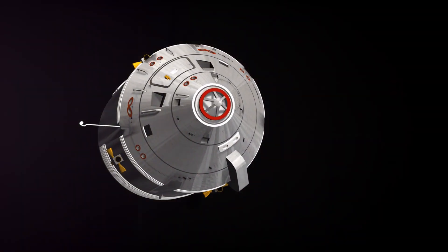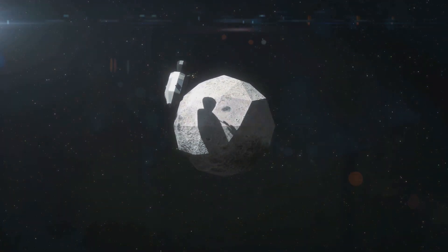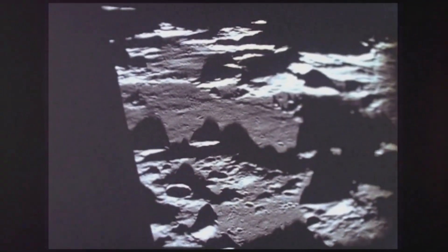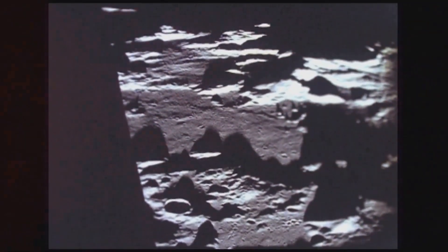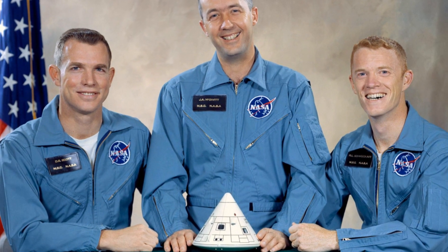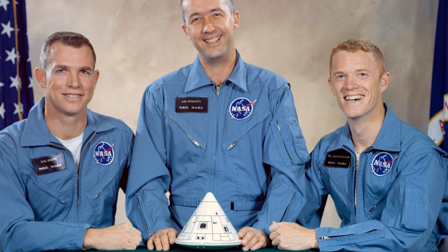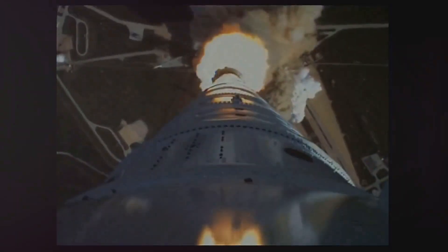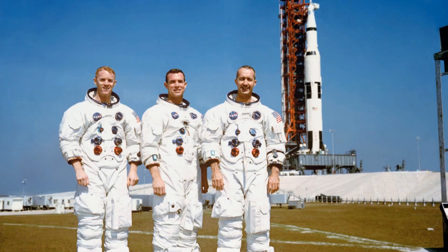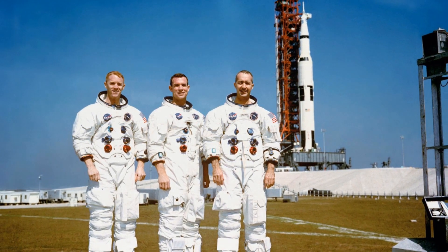The Apollo 9 mission was tasked with ambitious objectives, each a critical step towards landing humans on the moon. It aimed to demonstrate the lunar module's functions in space, including undocking, independent flight, and re-docking, proving the lunar module's viability as a transportation system. Testing life support systems was another key objective. The mission showcased a blend of technological innovation and human courage.